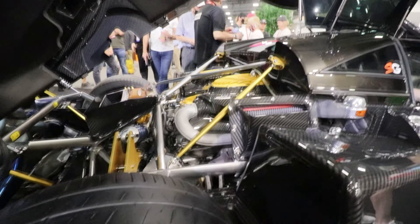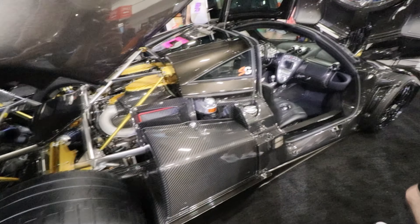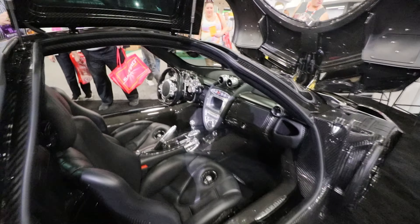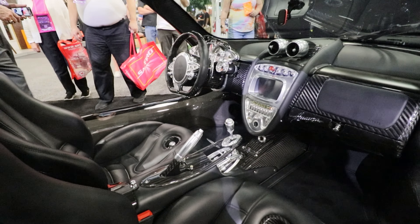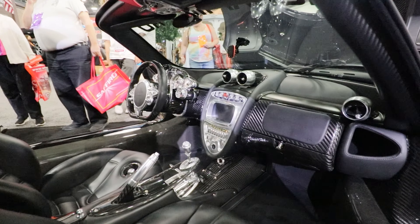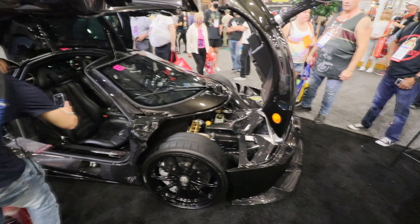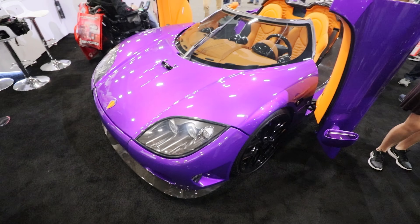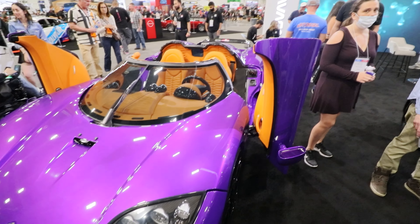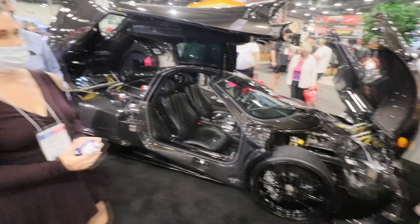Pagani over here. Look at the interior — what? What are we looking at? It's crazy. All I gotta say is crazy. One thing is seeing pictures — in real life, wow. Speechless.